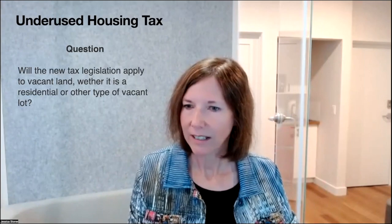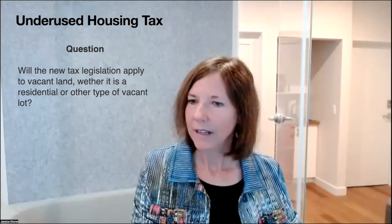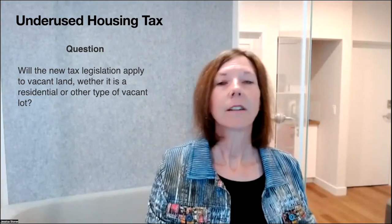Barb has a question: will the new tax legislation apply to vacant land, whether residential or other type of vacant lot? Todd's answer: if you're a Canadian and you own vacant land as an individual Canadian citizen, it doesn't affect you whatsoever — no issues. Unless you're owning it on behalf of a partnership, a trust, or a corporation. If you're a non-Canadian, then that would be a different answer.